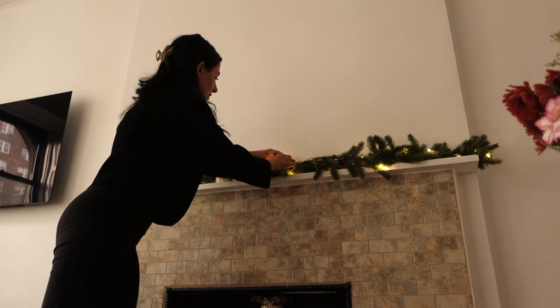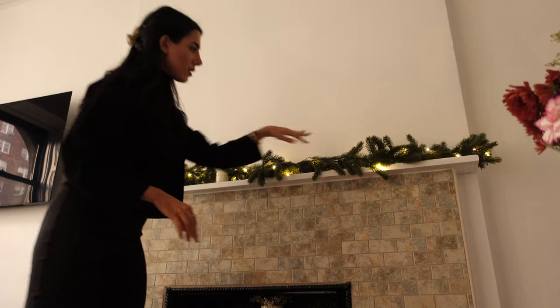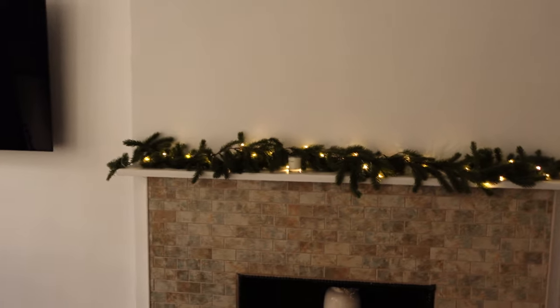I'll take everything off the fireplace and put the garland up. I like this — it looks a little like it's falling. I'll definitely have to spend some time hiding the fairy lights. This is nice and mellow. Oh my goodness, it's already so much more festive! Now I'm going to put the tree up there and then we'll get to decorating.